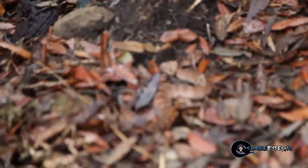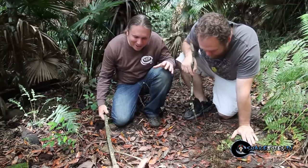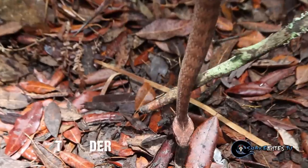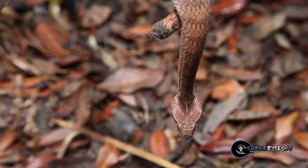Oh my gosh, this is so awesome — we finally found it, guys! This is it, the Death Adder, the animal we've been searching for all afternoon. Just looking at this animal you can certainly tell how camouflaged they actually are.